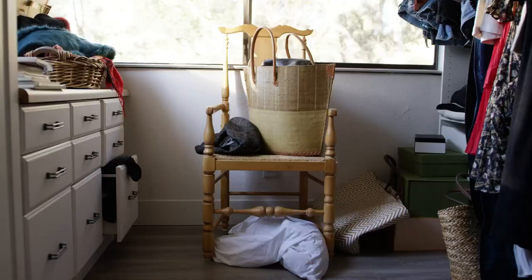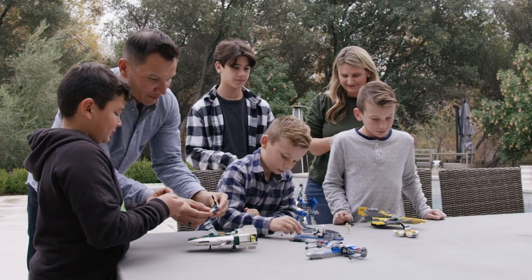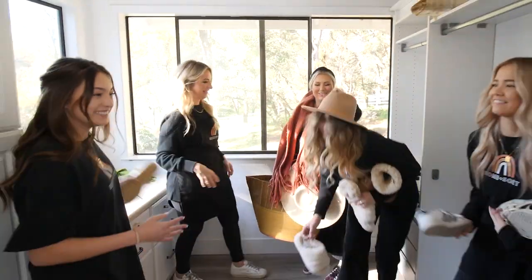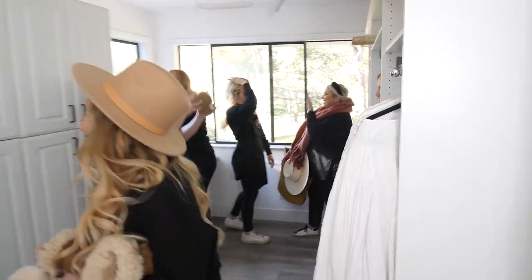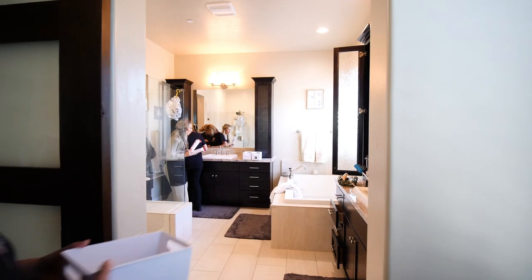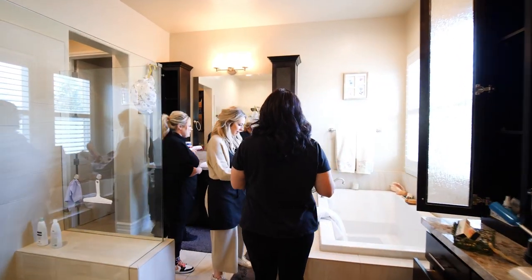All across America, homeowners are in need of help. With busy lives and busy families, getting organized can feel impossible. We're sisters and owners of Homesort, and together with M-Design, we've built our mission and our business on helping homeowners get back to the things they love most.